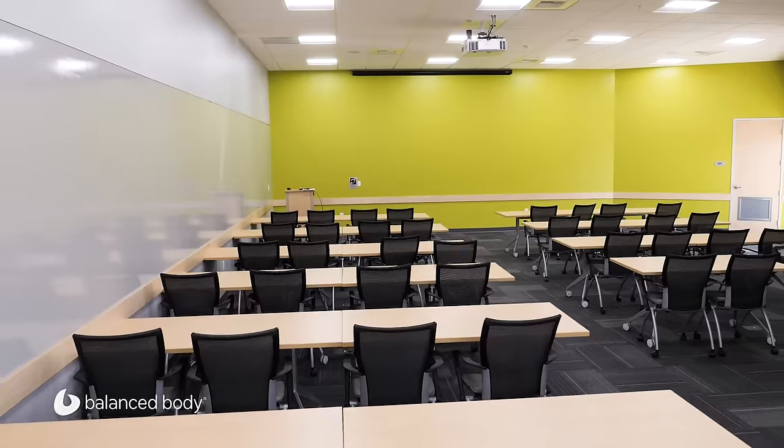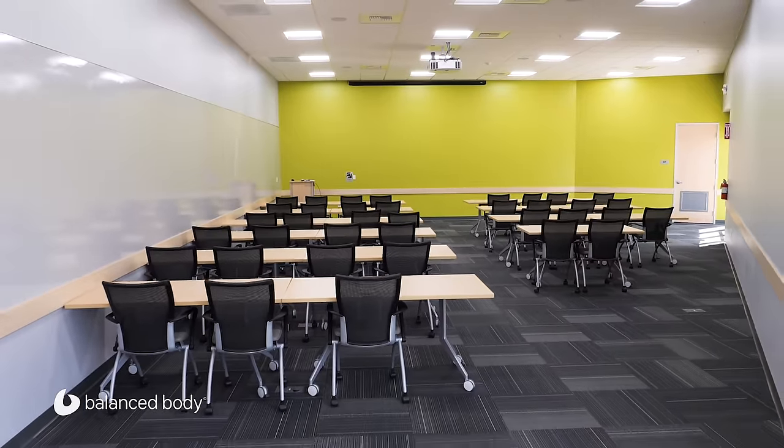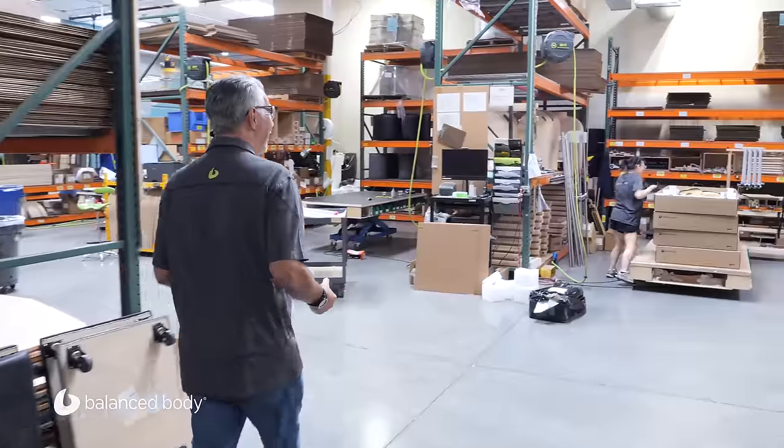Training is really important. Not only do we do training for Balanced Body education here, but we also do training for first aid, CPR, and diversity. We do a lot of on-the-job training in this classroom as well, which is why we built it. We also have our bigger meetings in this room. It seats 40 people, we have AV here, and it's quiet from the shop.